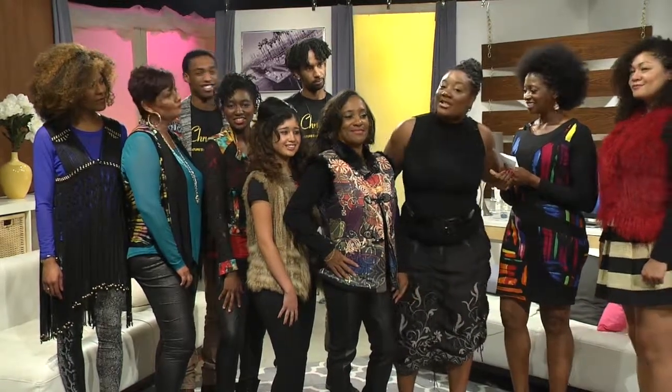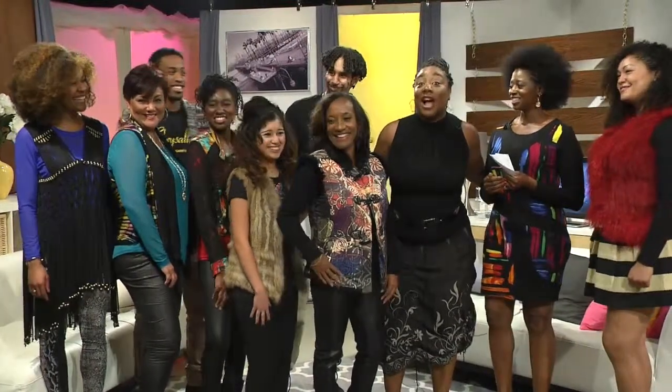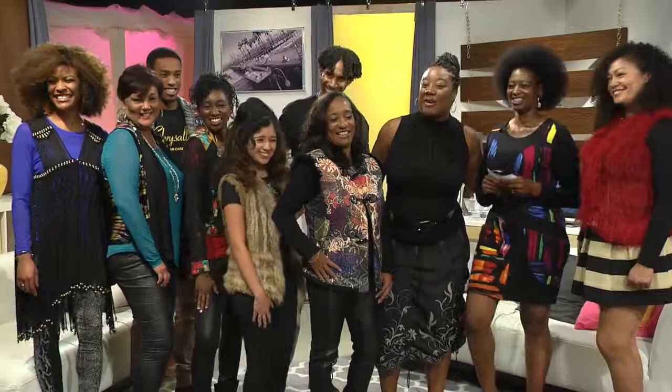Thank you guys so much for watching Every Way Woman. You guys look fantastic. Stay tuned for more Every Way Woman.